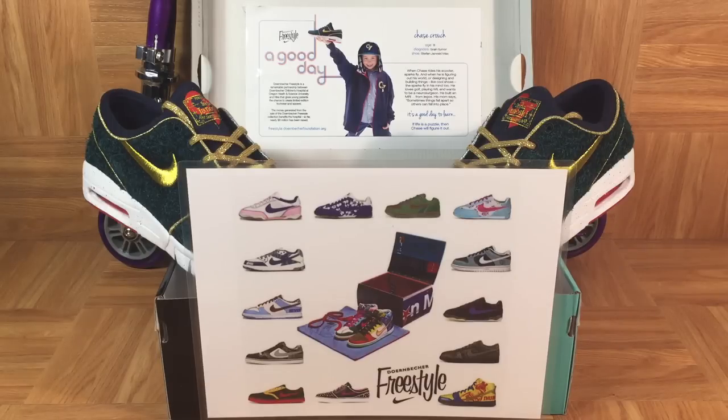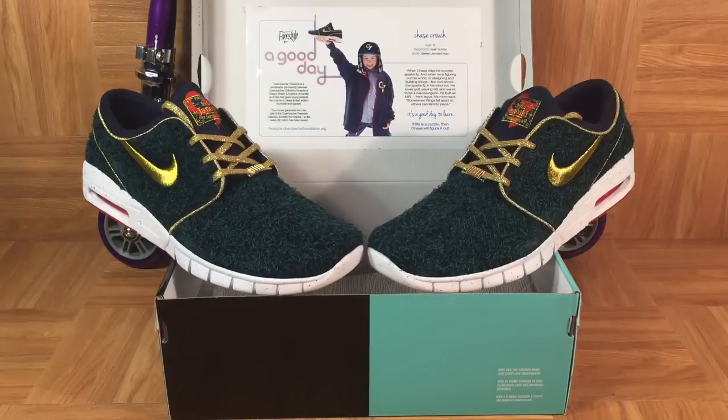They actually missed one — it's Chase Crouch's Stefan Janoski Max DBSB. This shoe came out in 2014 as part of the 11th anniversary of the Nike Doernbecher collaboration. It's possible these shoes were designed and released after the What The Doernbecher was designed and manufactured, but I looked inside at the tags and these tags say 2014, whereas the What The Doernbecher Dunk High says 2015. So I actually think it was just an oversight by Nike.